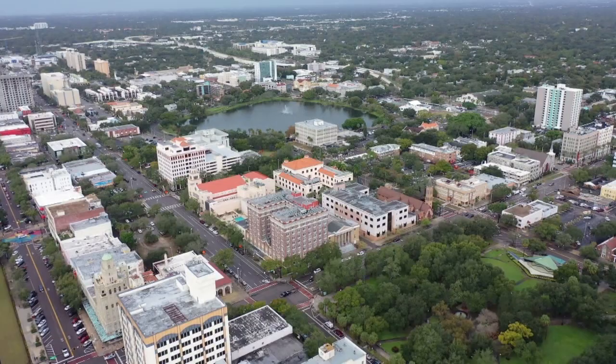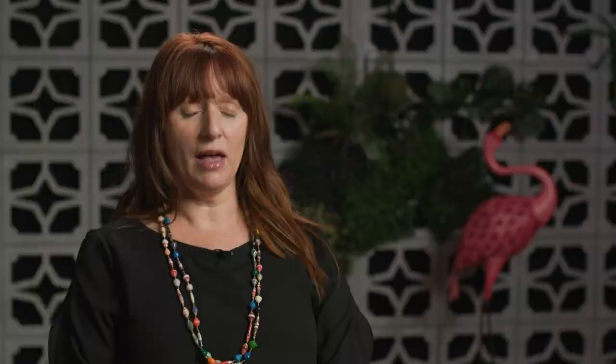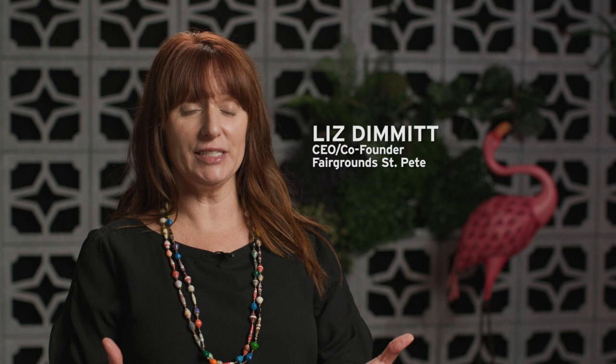My name is John Michael Hines, and I'm the Experience Manager for Fairgrounds St. Pete. It's an immersive art experience, which means it's an entire world created by a bunch of artists — mainly local artists, 64 of them — collaborating to create an entire world that we invite you in to come explore.